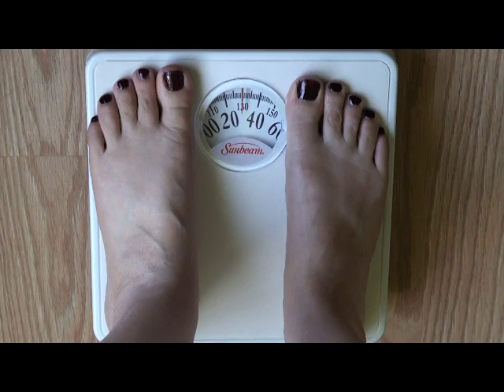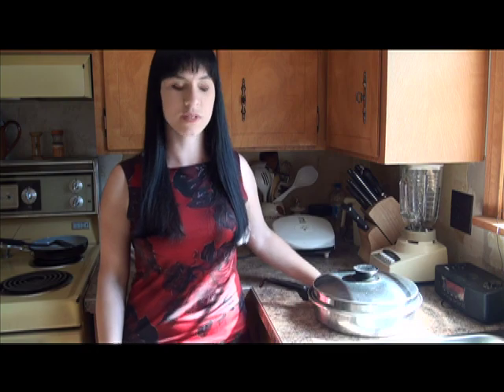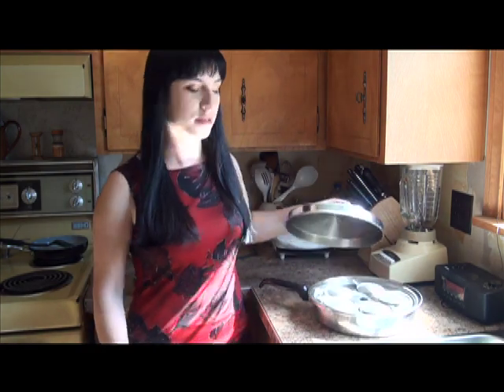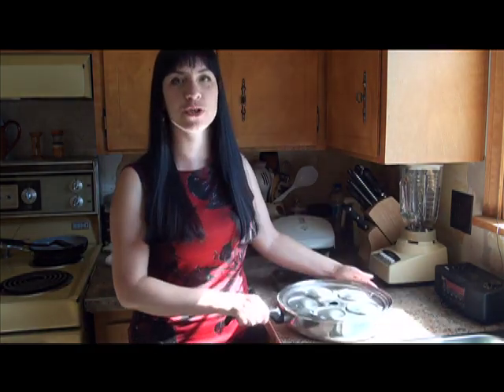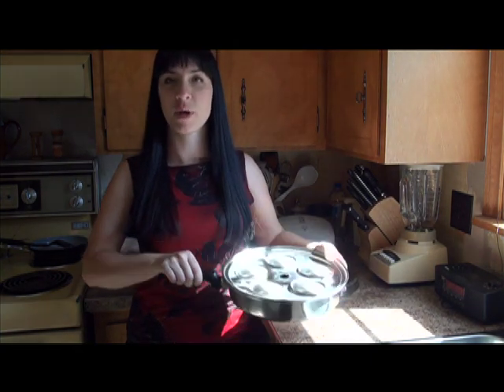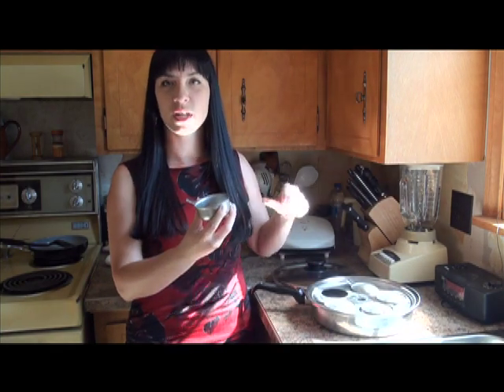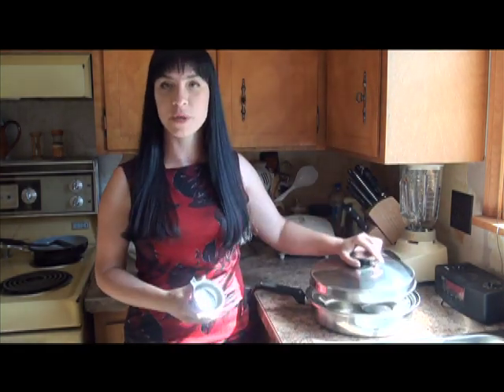1.30. Today we're going to do a new twist on an old favorite for breakfast. Poached eggs. Now, I have an egg poacher here that will do five poached eggs, but because I'm only one person, I really only need one little cup and a saucepan of water.